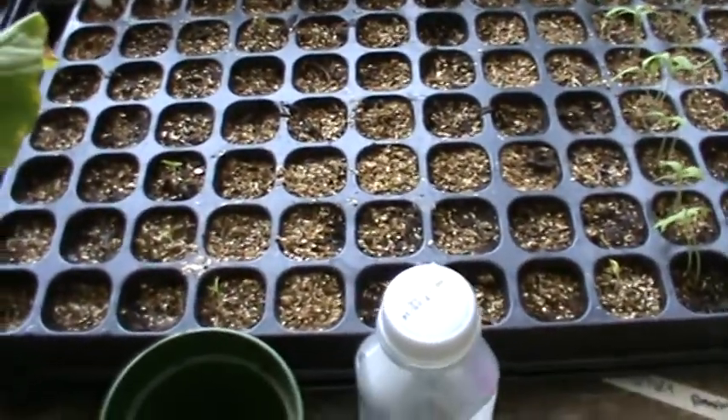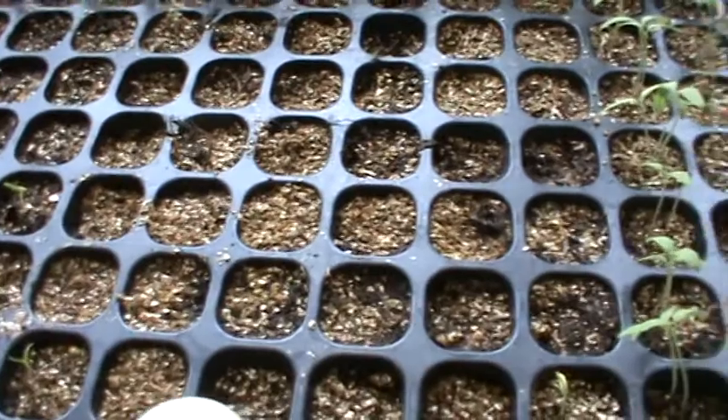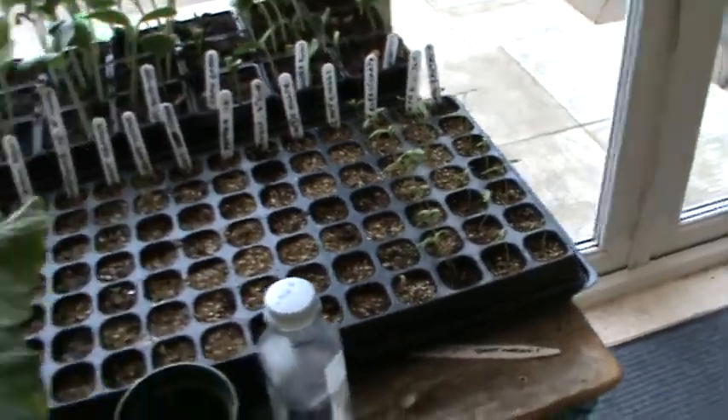Our peppers have just started — so they're doing good. Not too much on the rest of the peppers, but some of them have started. The tomatoes are up, so we'll be looking after them shortly.